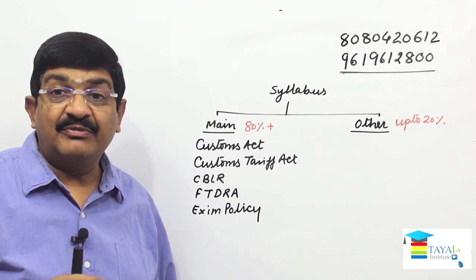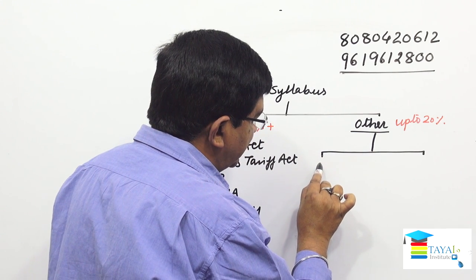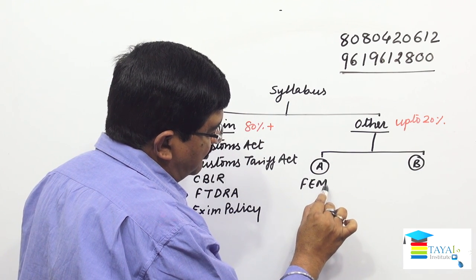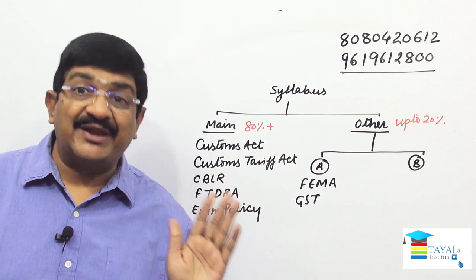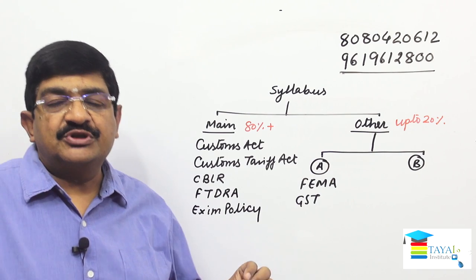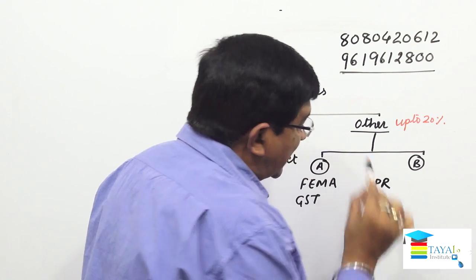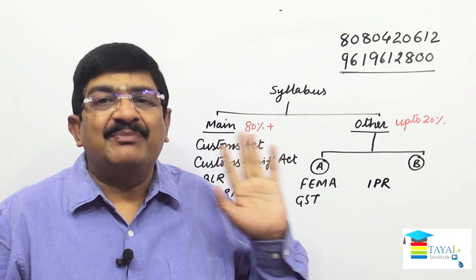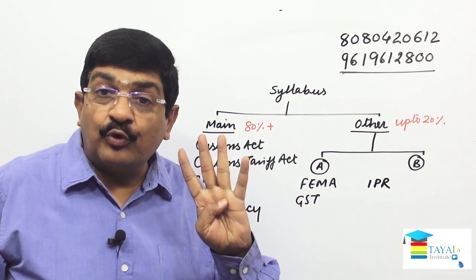In the other topics category, I bifurcate it into Category A and Category B. In Category A we keep FEMA (Foreign Exchange Management Act) and GST — these two topics together can carry approximately 10 percent weightage in the exam. Category B covers IPR (Intellectual Property Rights): Copyright Act, Patent Act, Trademarks Act, and Designs Act — these are four different laws that together are called IPR.